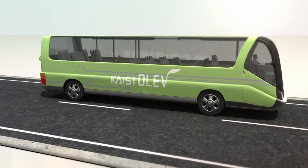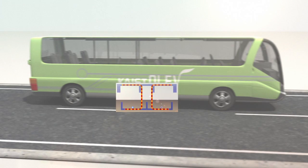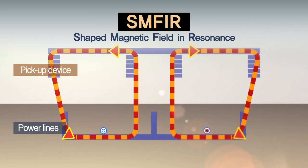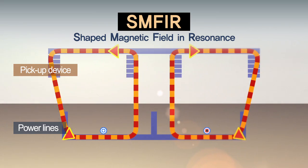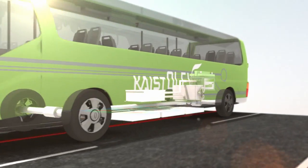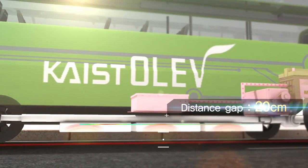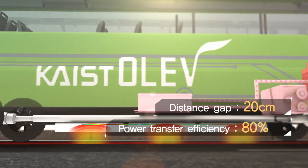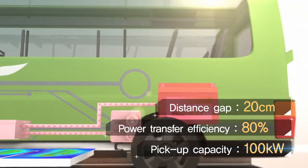Kite's Convergence Research Center was the first in the world to develop the Shaped Magnetic Field and Resonance technology. The SMF-IR technology allows power to be transferred from the ground to the bottom of an electric vehicle, while keeping a distance gap of 20 cm between the surface of the road and the underbody of the vehicle, with power transfer efficiency at 80%.